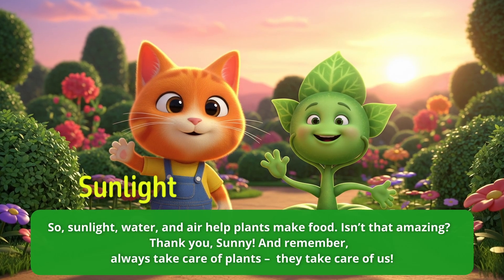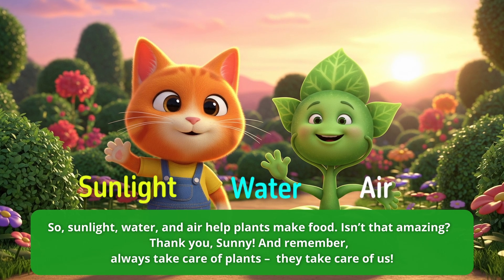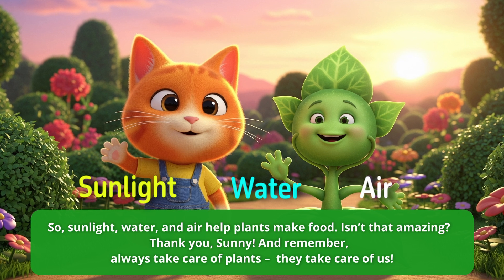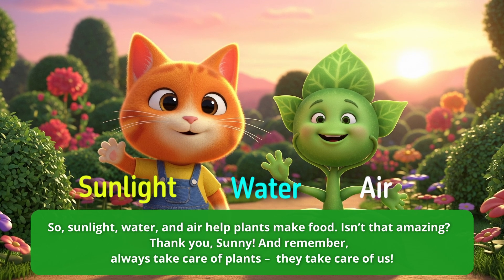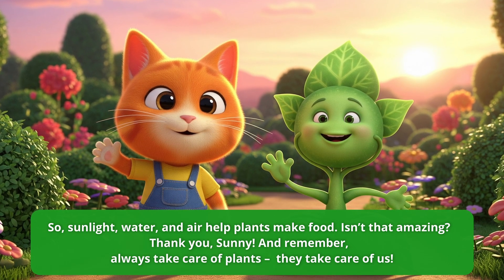So sunlight, water, and air help plants make food. Isn't that amazing? Thank you, Sunny. And remember, always take care of plants. They take care of us.